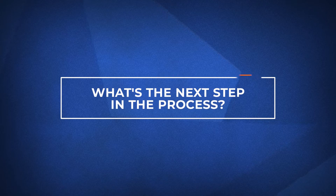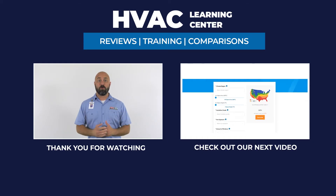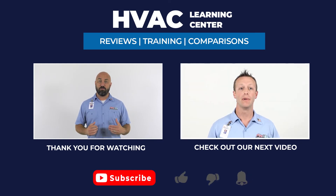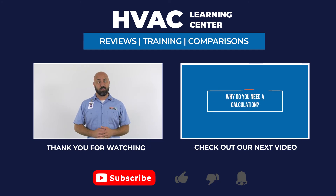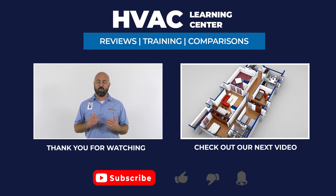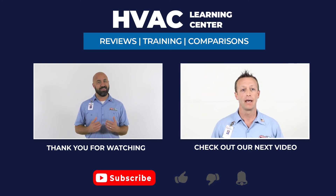Finally, let's talk about what you can do next. If you want more information on furnace systems, click the link in the description below. If you found this video helpful, feel free to hit subscribe and click the bell icon to get notifications every time we upload a new video. Thanks for watching, and we're looking forward to making your day even better.